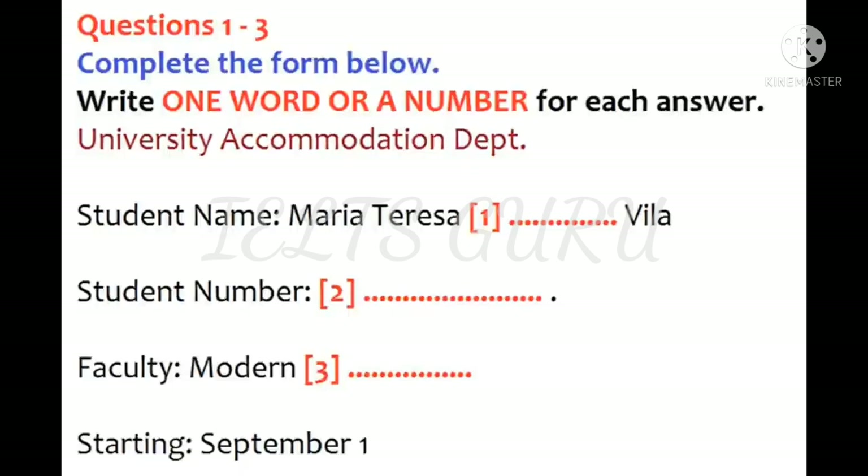Got it. And your student number please? S-H-U-3-0-0-7-1-5-P-G. S-H-U-3-0-0-7-1-5-P-G. Here you are. Department of Modern Languages. Yes, that's me.